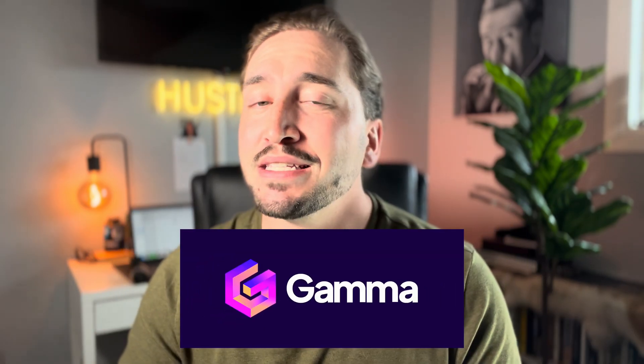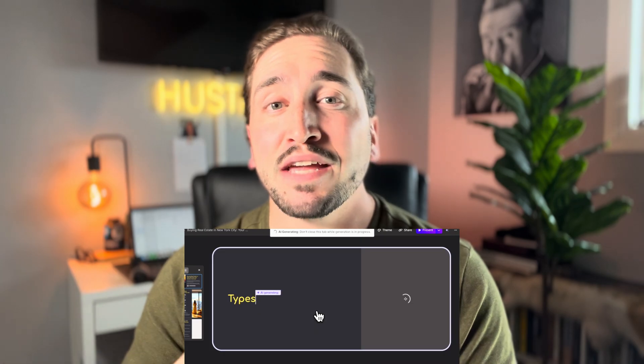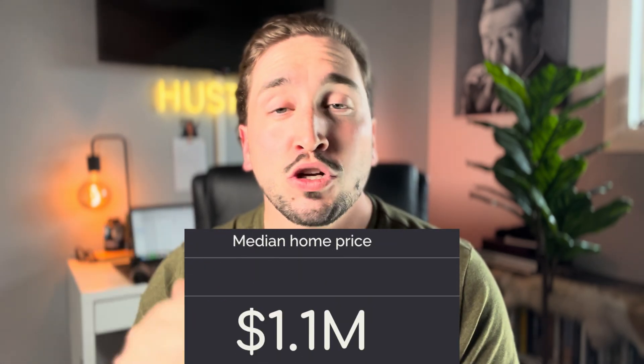Number three is Gamma. Gamma is amazing for creating AI-generated presentations. I use it for listing presentations, buyer presentations, and even for creating resources like buyer and seller guides and condo guides. Because it's so quick and easy with AI, you can add personalization to really level up these presentations. For example, you can create a buyer's guide personalized to speak the client's name and reference the neighborhoods they're looking for. You can whip up a buyer presentation in about 15 seconds, or copy-paste your existing content and it will redesign it. It blows my mind every time.